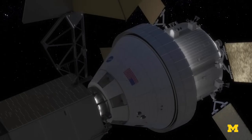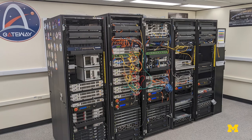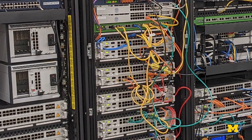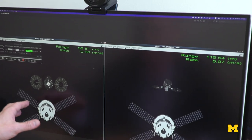We relied on a testbed at NASA Johnson Space Center that has real devices and real TTE Ethernet switches, and is also capable of simulating real spaceflight missions.